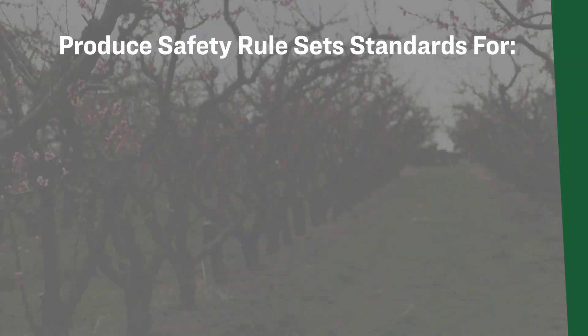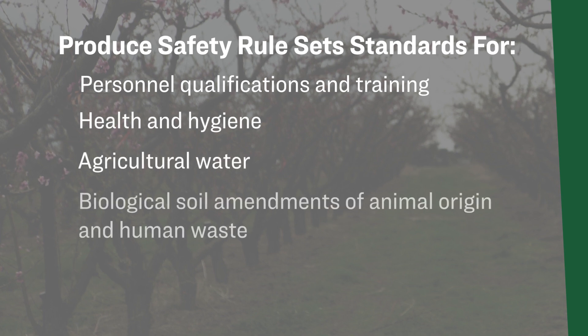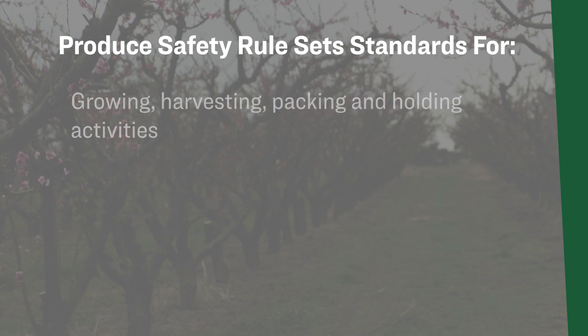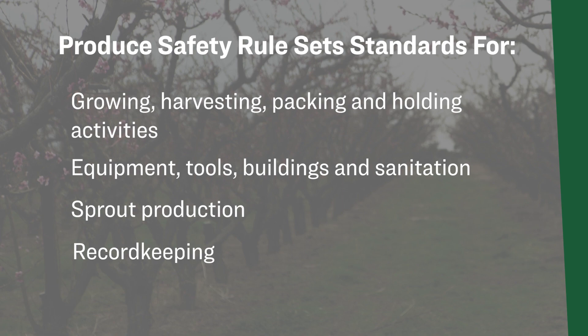The Produce Safety Rule sets standards for personnel qualifications and training, health and hygiene, agricultural water, biological soil amendments of animal origin and human waste, domesticated and wild animals, growing, harvesting, packing and holding activities, equipment, tools, buildings and sanitation, sprout production, and last but not least, record keeping.